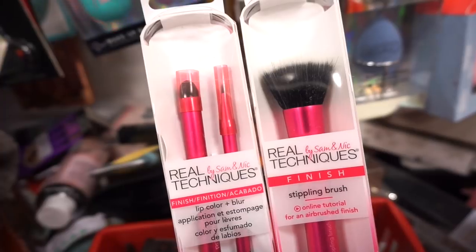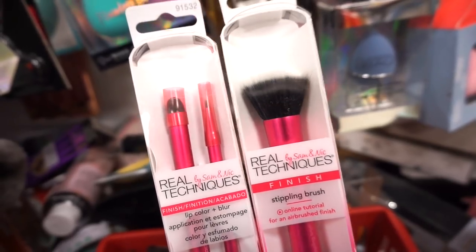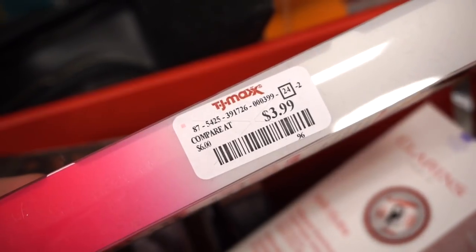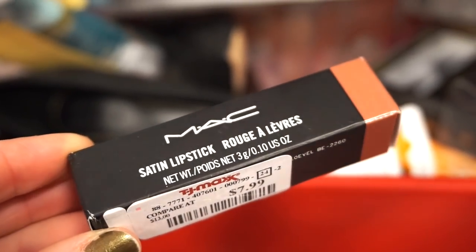They have Real Techniques brushes: the Lip Color Plus Blur Brush kit on the left — we saw that last year but they're bringing it back — and the Stippling Brush on the right. Both are $3.99 each. They also have a MAC lipstick in a satin finish for $7.99 — these used to be $9.99, so two bucks is two bucks. It's in Cherish, a mid-tone cooler-toned nude.